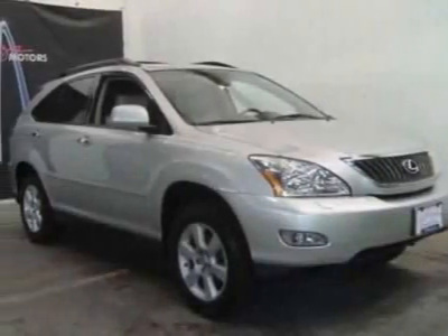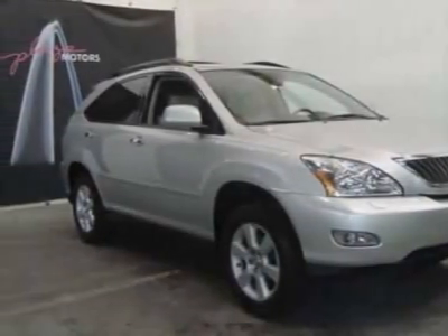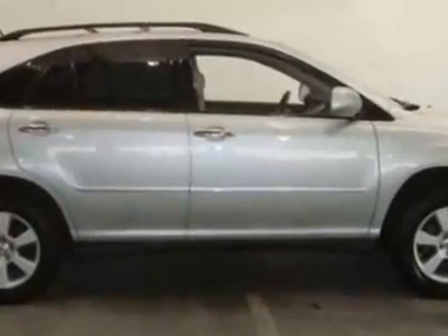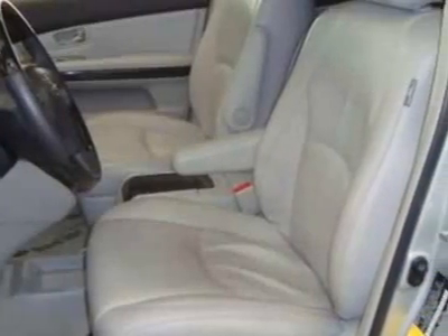Take a look at this 2009 Lexus RX 350. Carfax has certified this RX 350 as having one owner. This RX 350 has just under 53,000 miles.